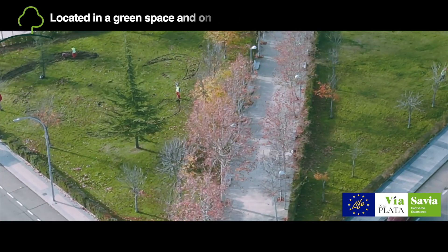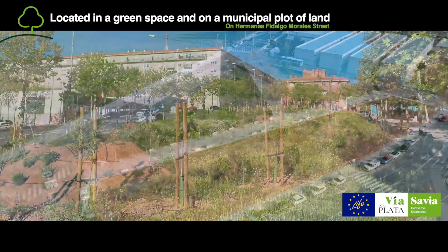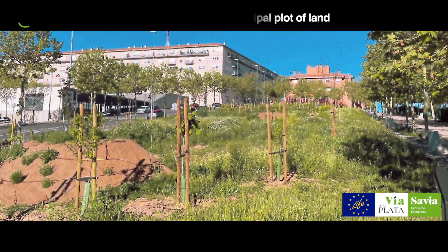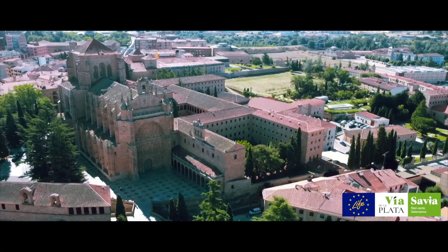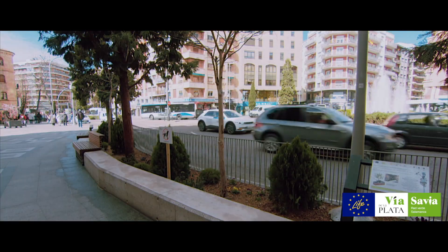Moreover, an existing garden and site have been converted into a new concept of space by the formation of an island of biodiversity. In the project of Area 3, of interest and declared a World Heritage Site by the UNESCO, the following work has been carried out.